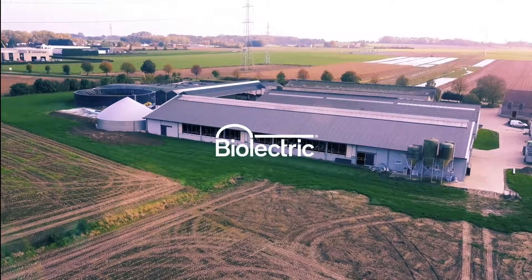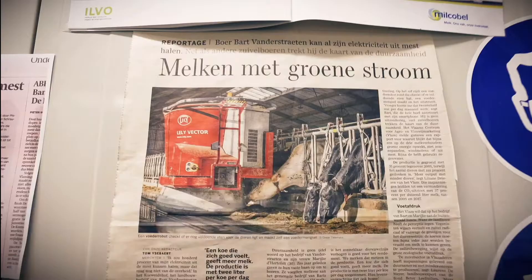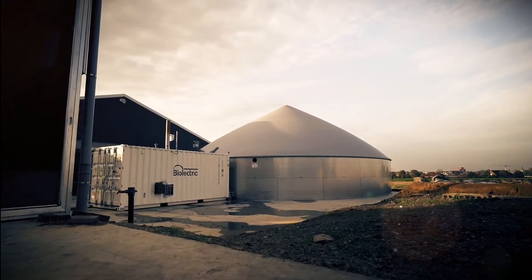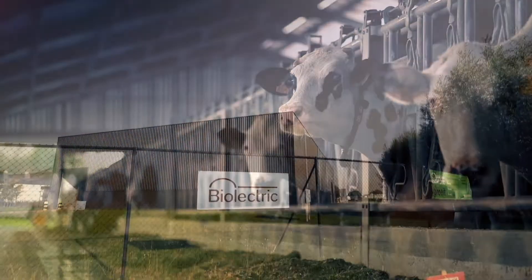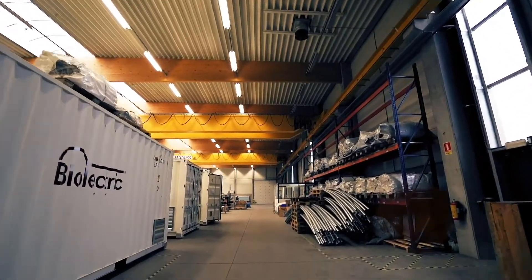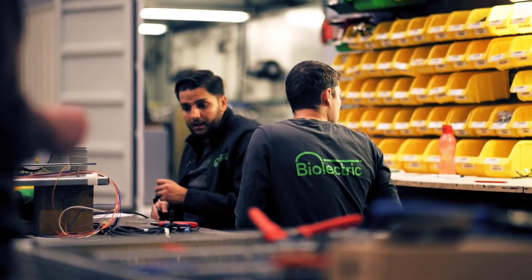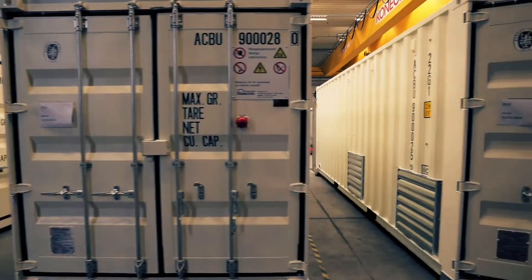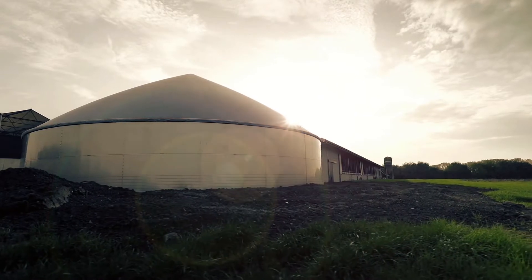Bioelectric farm-scale anaerobic digesters were originally developed to reduce the carbon footprint of farmers worldwide. Unfortunately, farming dairy cows and pigs emits high levels of methane, CH4, which is a major source of greenhouse gas, and therefore this can have a detrimental effect on the environment.